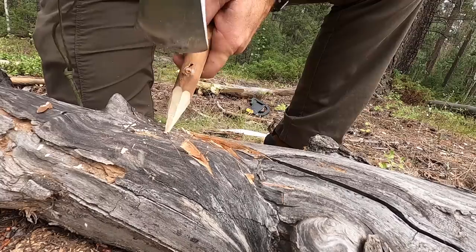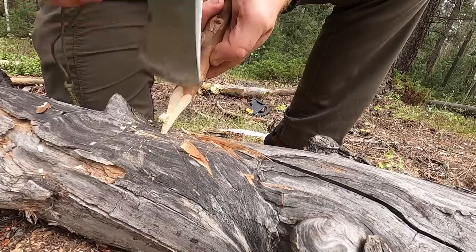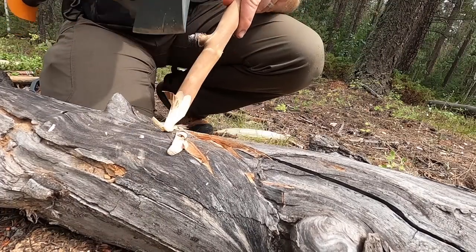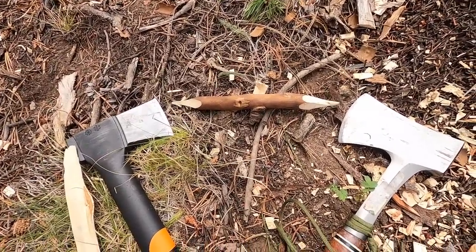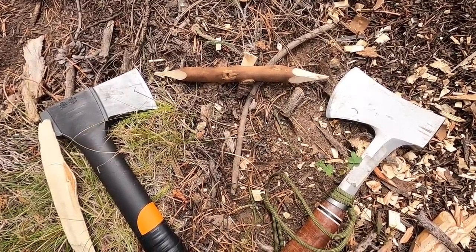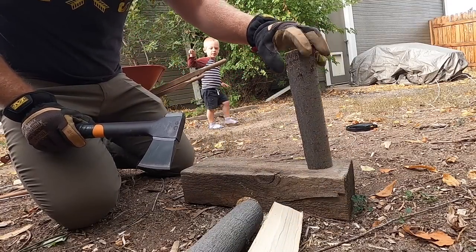Hey folks, out here in the wilderness for another episode. I'm Aaron, welcome to another video here at Gideon's Tactical. Hatchets — these edge tools have been in existence and used by mankind for several millennia, and they're extremely valuable whether you're just doing fire pits in your backyard with the family, or you're a backpacker, camper, day hiker, or living on a homestead.